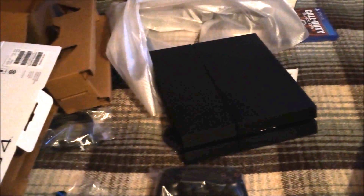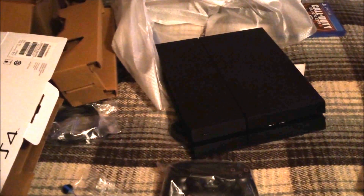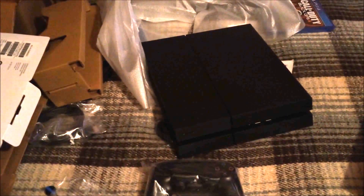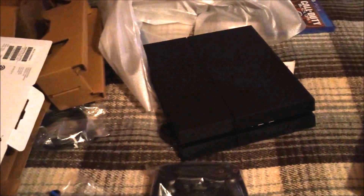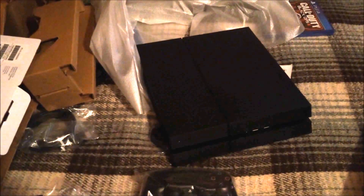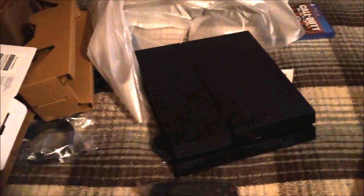Hope you guys enjoyed this unboxing video, and I love you guys so much. Wish you all safe, wish you well — until my next video, keep peace and much love to your soul. I'll catch you guys later, see ya, bye!